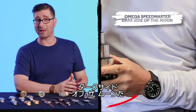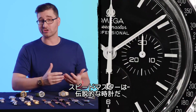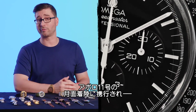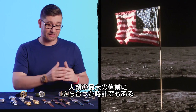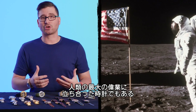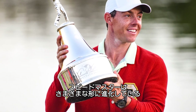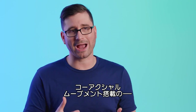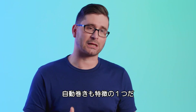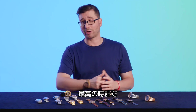Here, Rory is wearing an Omega Speedmaster Dark Side of the Moon. The Omega Speedmaster is, of course, the legendary watch that accompanied the crew of Apollo 11 to the lunar surface in July of 1969 — the watch that joined mankind on our greatest achievement. The Speedmaster is an icon, but it has evolved into all kinds of different categories, featuring an automatic co-axial movement and some cool ceramic casing technology. It's a great-looking watch.